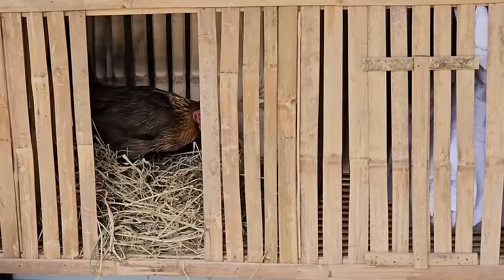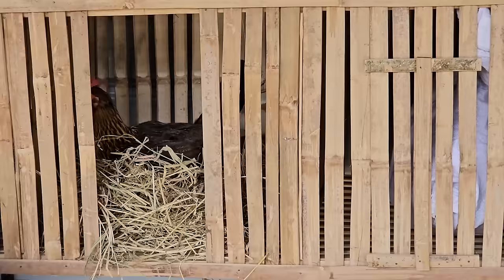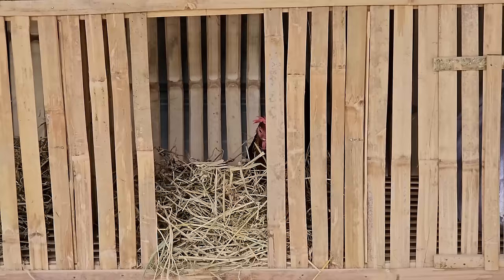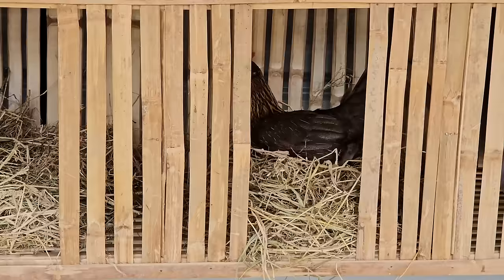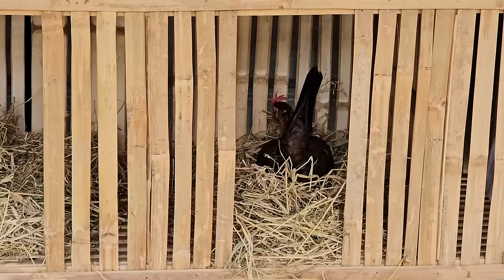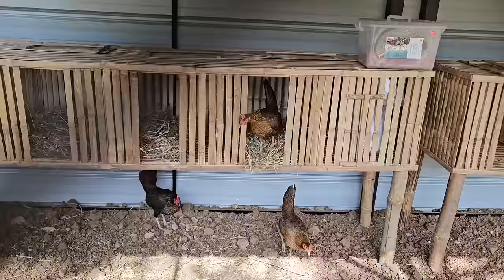She's checking each nest box for suitability — so smart! No hay in that one, doesn't pass her standards. There we go — she found it! Let's see if she likes it. She's scratching around, kicking the hay. Oh, this is amazing — I think she likes it! She hasn't left it yet. I love it — I think she's chosen her nesting spot. I can't wait for eggs!